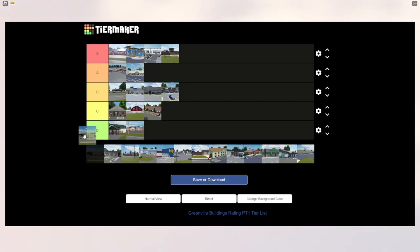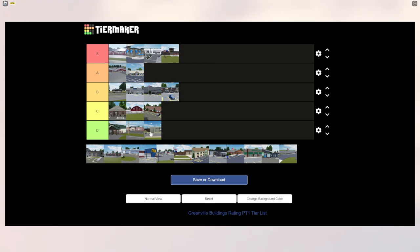The High School automatically goes to D tier. I don't like it — it needs a revamp. I don't know why they replaced the middle school with the high school when the middle school looked so much better. I think a lot of people miss the middle school that was in earlier versions.